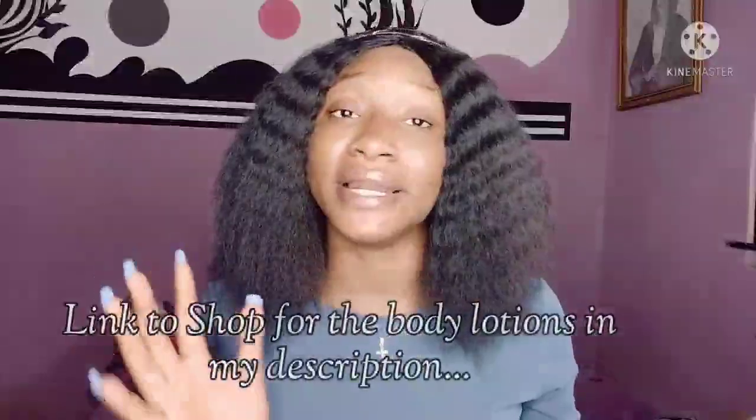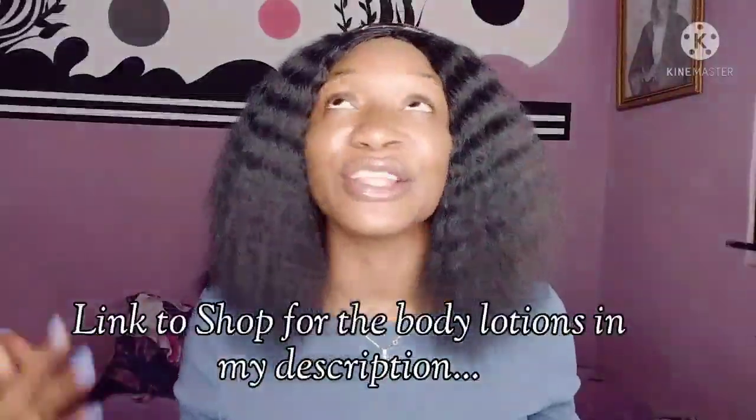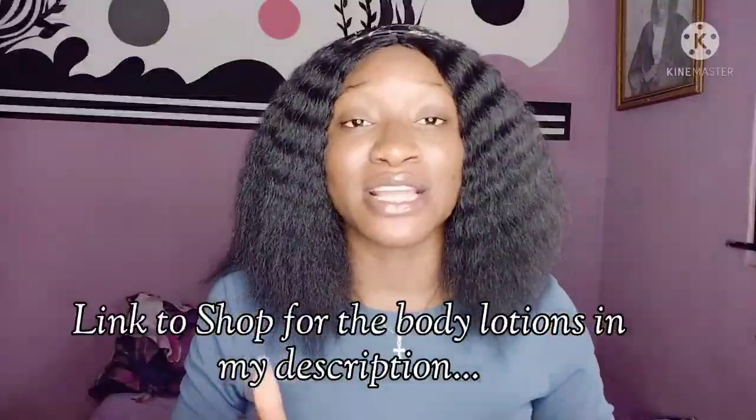That's all for this video on Nivea body lotions. If you've watched to the end, God bless you — I really appreciate you guys for watching and subscribing. If you've used any of these body lotions, come down to the comment section and let's connect. The links to all the Nivea body lotions are in my description box, so you can get them from anywhere in the world. Thank you so much for tuning in — I'll see you guys in my next video. Bye!